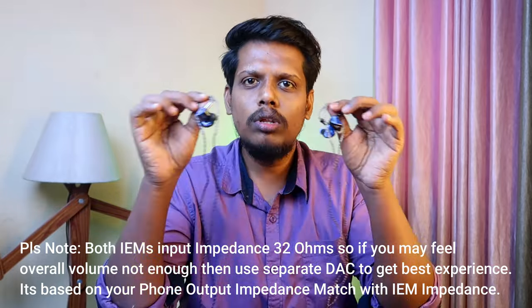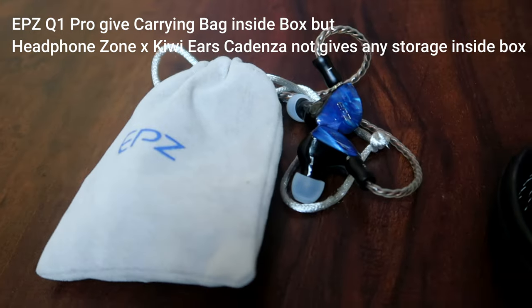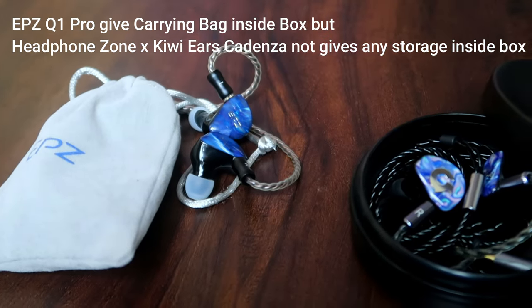In both these IEMs, the treble quality is detailed. The upper treble portions and vocals are crispy, clear, and detailed, but not very sharp. So both these IEMs are not treble-focused and are not bright-sounding sound signatures.